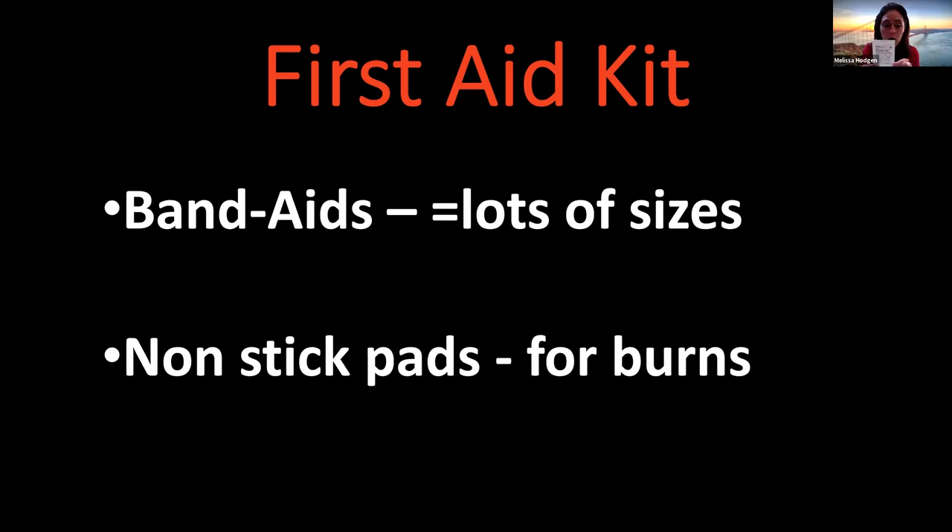Here is something called a non-stick pad. This is what you use for burns. It feels similar to the center of a Band-Aid, but a little more slippery. You tear it open, and it reveals a big pad. Unlike gauze, these don't have a lot of fibers — they're very smooth. In burns, we don't want fibers to get stuck, because the burn creates a big scab and when you pull it off the fibers come with it and it bleeds again. So non-stick pads are wonderful for your first aid kit.